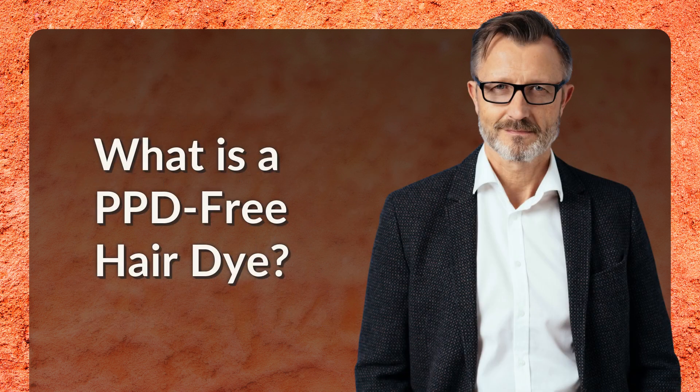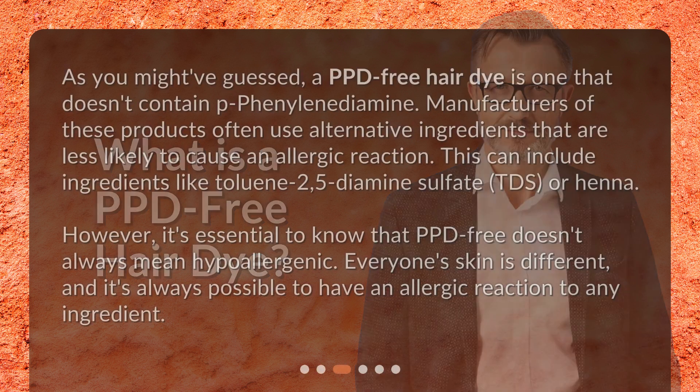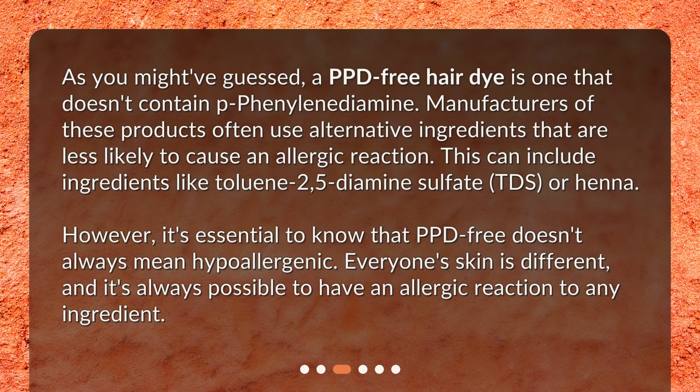What is a PPD-free hair dye? As you might have guessed, a PPD-free hair dye is one that doesn't contain P-phenylene diamine. Manufacturers of these products often use alternative ingredients that are less likely to cause an allergic reaction. This can include ingredients like toluene 2,5-diamine sulfate (TDS), or henna. However, it's essential to know that PPD-free doesn't always mean hypoallergenic. Everyone's skin is different, and it's always possible to have an allergic reaction to any ingredient.